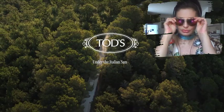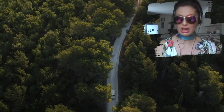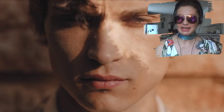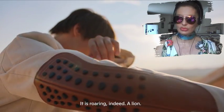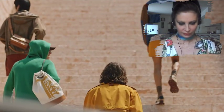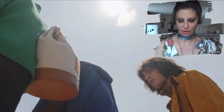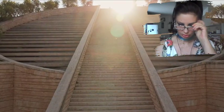This is the moon — and in two seconds you will see the sun of Tuscany. The sun is so glaring, so bright, it is roaring — indeed a lion. It is shot at Cantina Petra, that's why we call it Sol Leone.